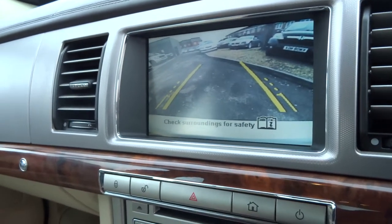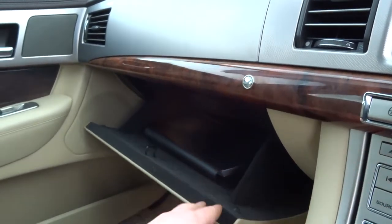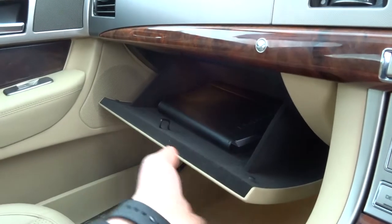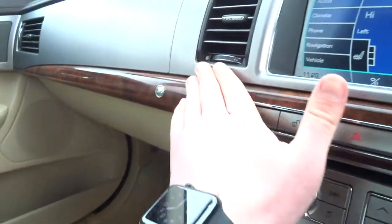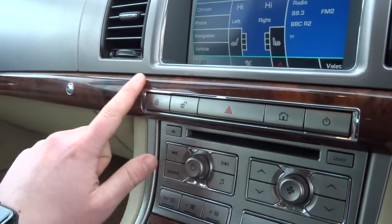The glove box is opened with this button here, which opens up to reveal the original book pack. You've got a lovely aluminium finish as well as the mahogany that's carried throughout the car.